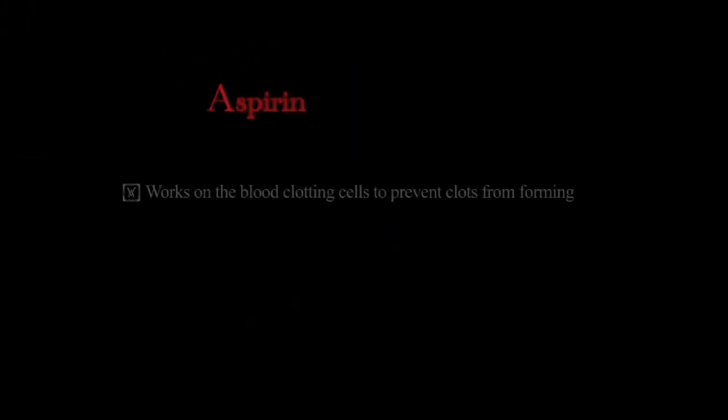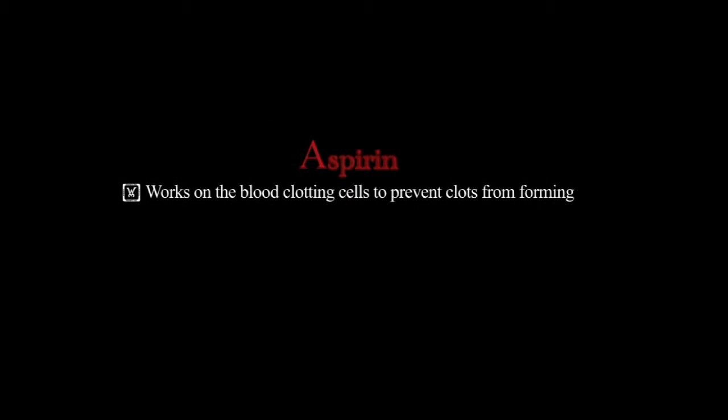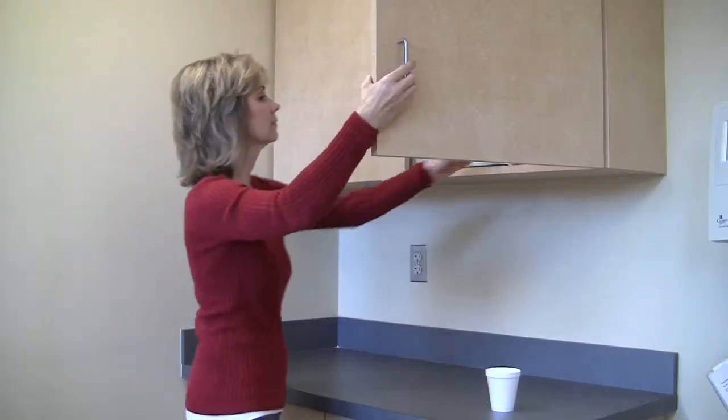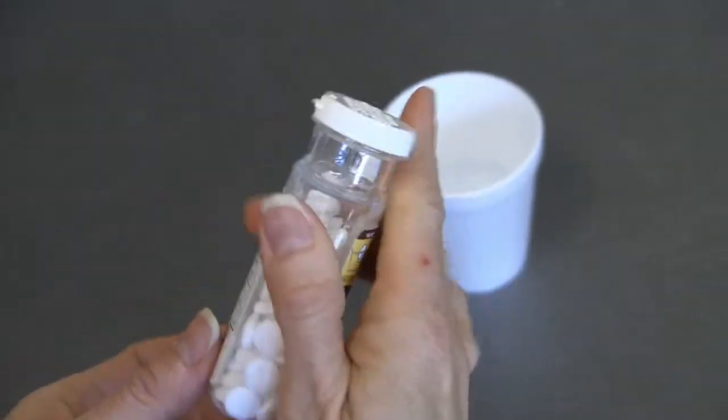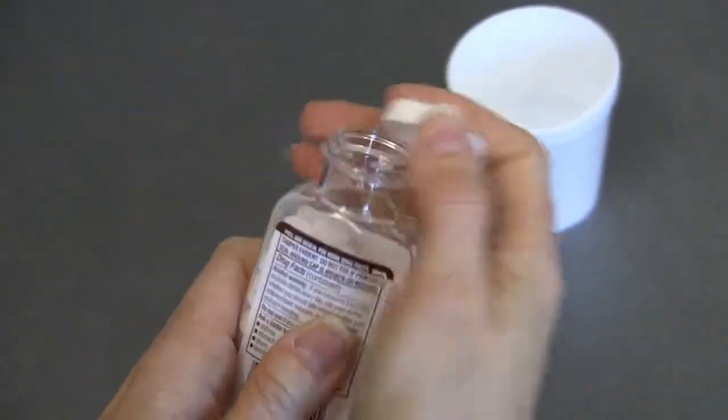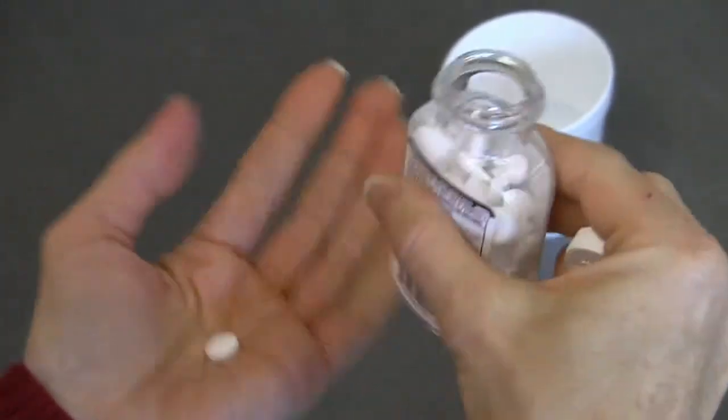A stands for aspirin. Aspirin works on the blood clotting cells to prevent these clots from forming and can reduce your risk of heart attack by about 25%. In patients who have had procedures to open up arteries, often times a second medication is used called Plavix or Clopidogrel. This medication likewise prevents clots from forming.